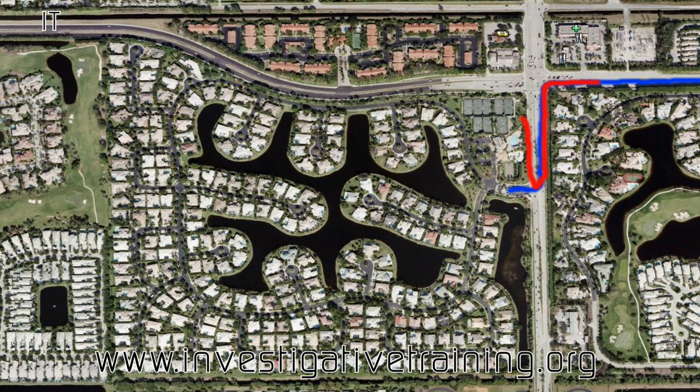So there you have it — one way to handle a tough gated community. Sometimes you do not have to enter to get good film inside of a gated community. I'm Johnston Blakely for Investigative Training with this surveillance co-pilot tip. Check us out at www.investigativetraining.org.